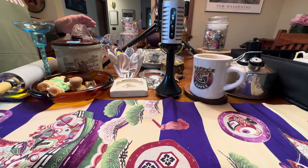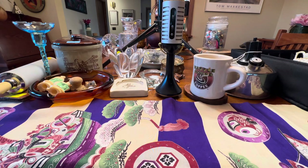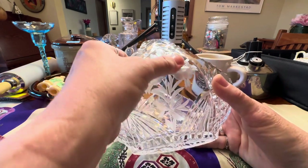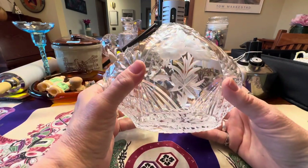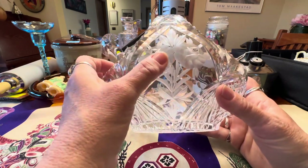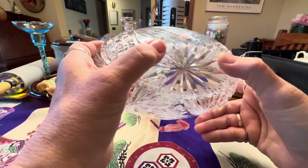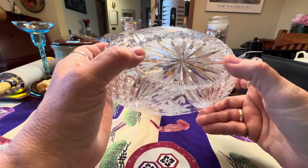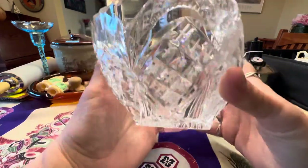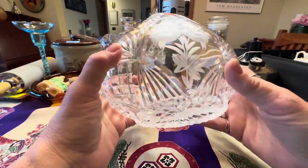I picked these up right before we left because they were just sitting there. This was the one I really liked first. I was just watching the old Curiosity Shop and he was talking about this cut glass technique — not cutting exactly, but something else. But this one is a very heavy cut — really gorgeous, it's got that etching or whatever that cut is. Wet cut, I don't know what he called it. I'm going to have to go back and look at that video. I thought this was really the cool piece that attracted my attention.